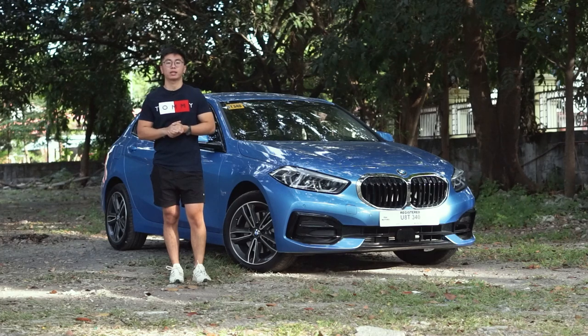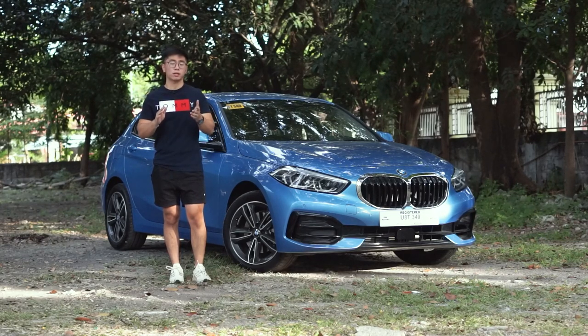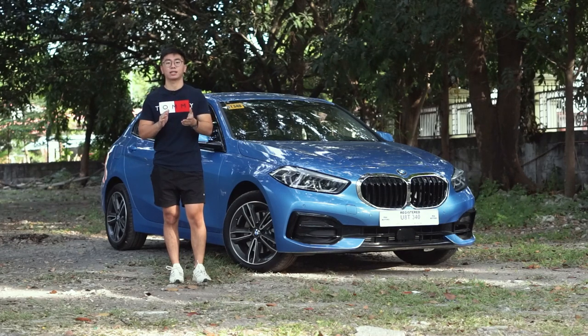What we have is the BMW 118i Sport. It is now front-wheel drive, unlike its previous generation and the other BMW models which are rear-wheel drive. This also has an effect on its overall design, so let's not discuss it yet.